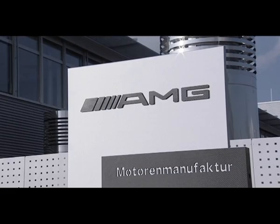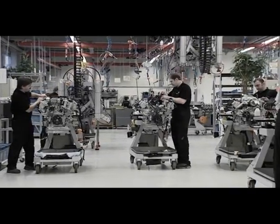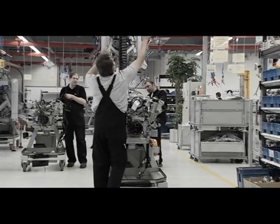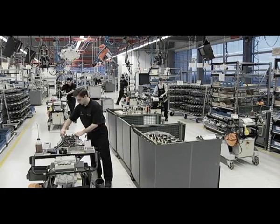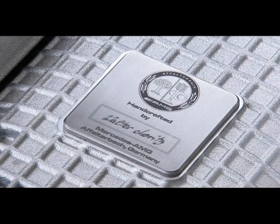The most powerful Mercedes-Benz engines are assembled here, in the Mercedes-AMG plant in Affalterbach. Mercedes-AMG engines are built by hand, based on the principle: one man, one engine. Mercedes-AMG demonstrates this personal dedication with an engine plaque signed by the technician.